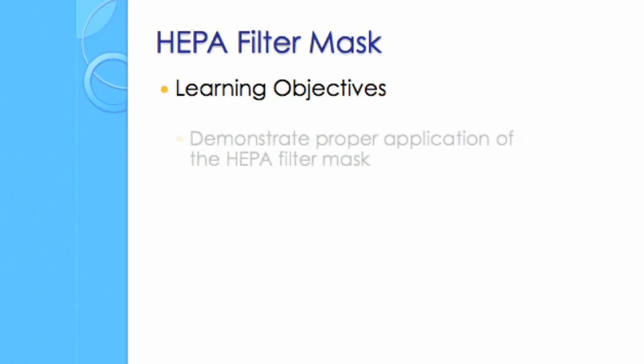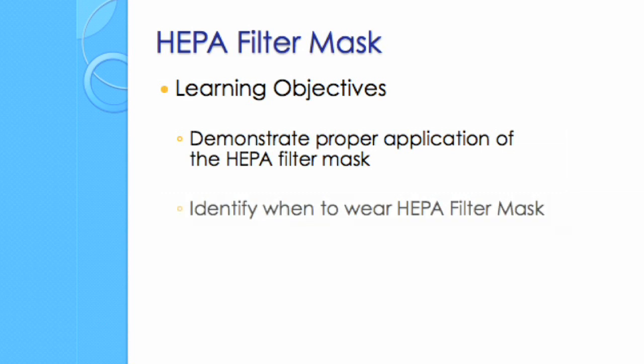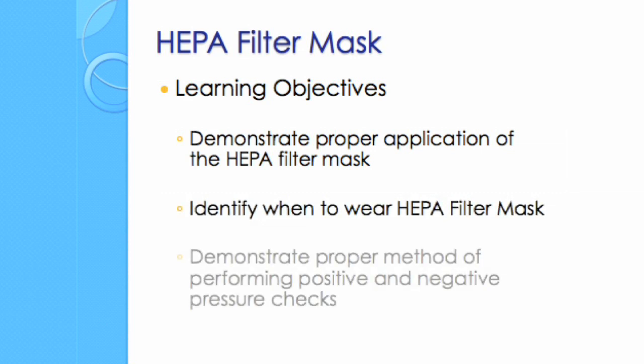After watching this video, you will be able to demonstrate proper application of the HEPA filter mask, identify when to wear the HEPA filter mask, and demonstrate the proper method of performing positive and negative pressure checks.